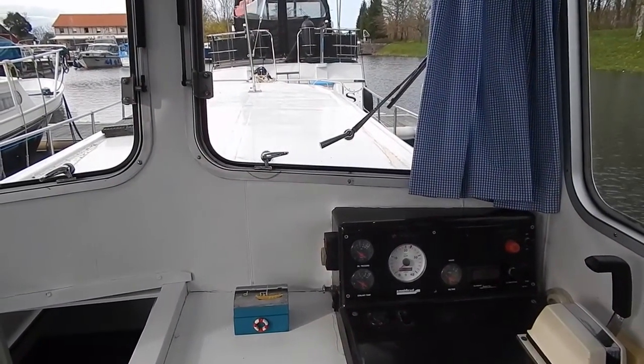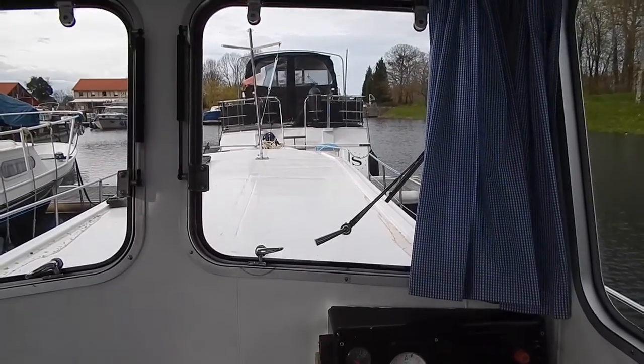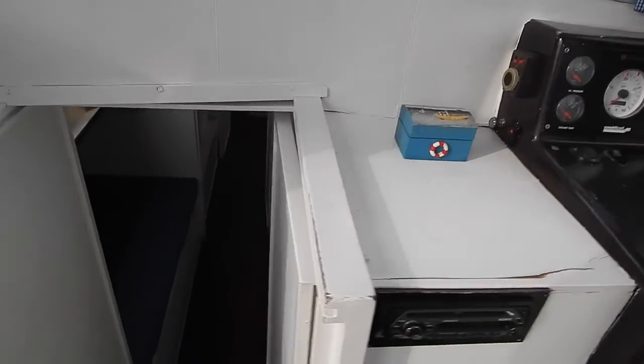And from here, the captain dominates the scene. Doors both sides of the wheelhouse for ease of manoeuvres.